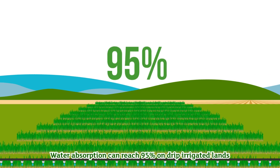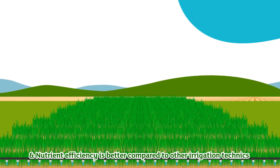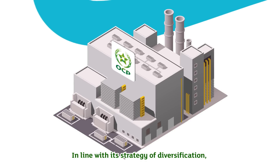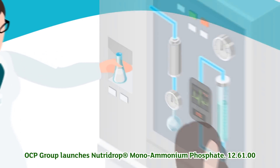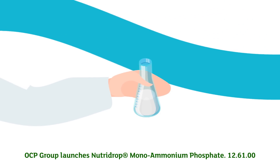Water absorption can reach 95% on drip irrigated lands, and nutrient efficiency is better compared to other irrigation techniques. In line with its strategy of diversification, innovation, and promotion of balanced fertilization, OCP Group launches NutriDrop mono ammonium phosphate 12-61-00.